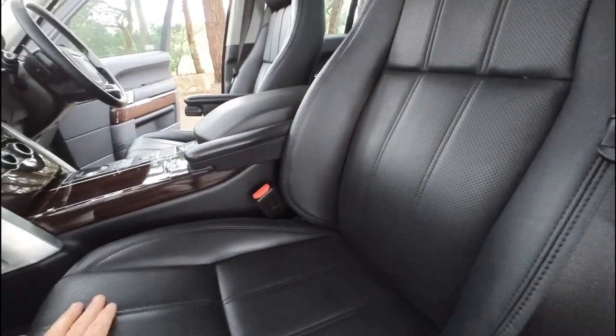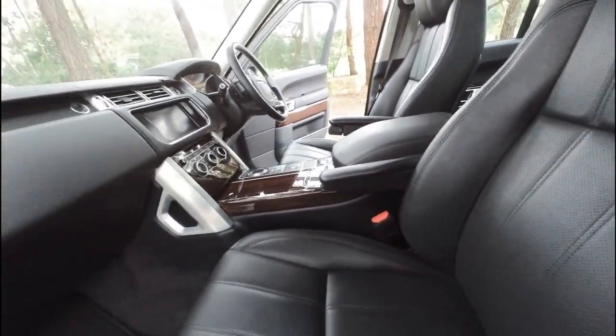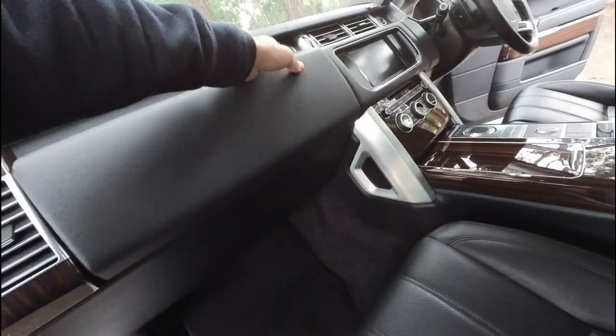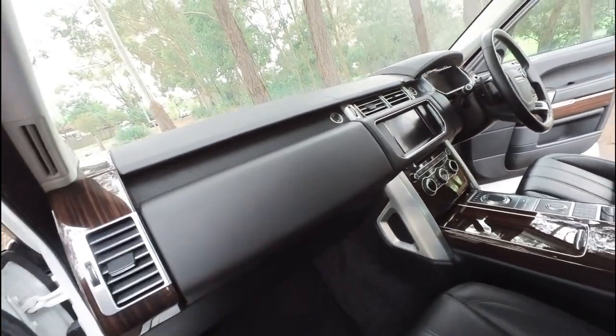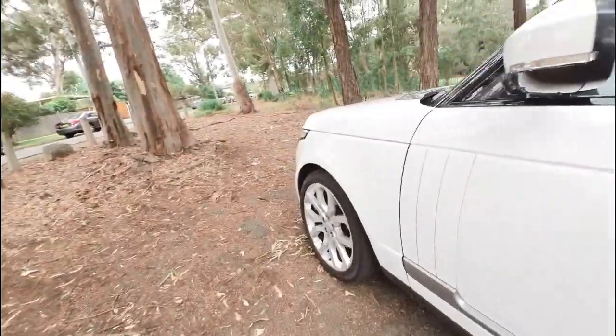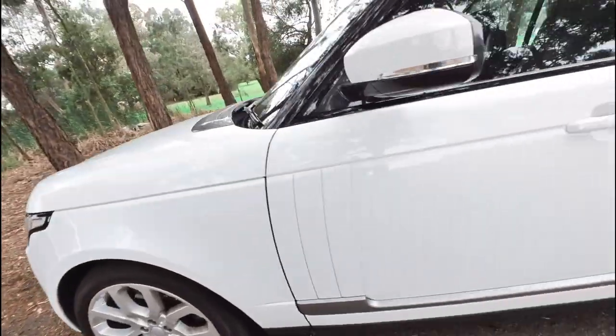They're a fabulous car built by Tata. It's got the same engine as Jaguar — the three litre turbo diesel JLR engine. Meridian sound gives you about three million speakers. Let's pop the bonnet while we're here.